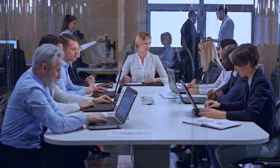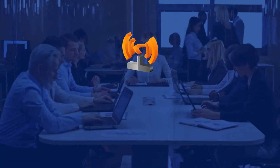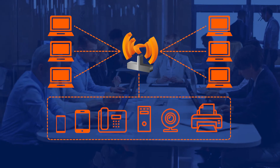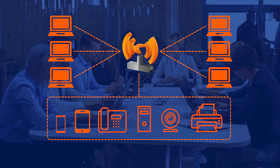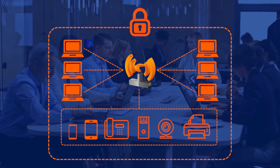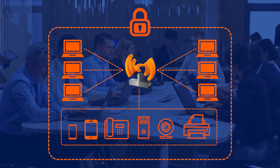High-speed wireless connectivity is a key requirement for every organization, both to support wireless users and to manage the continually expanding number of wireless-enabled devices. But organizations can't afford to sacrifice security or ease of management for easy access.